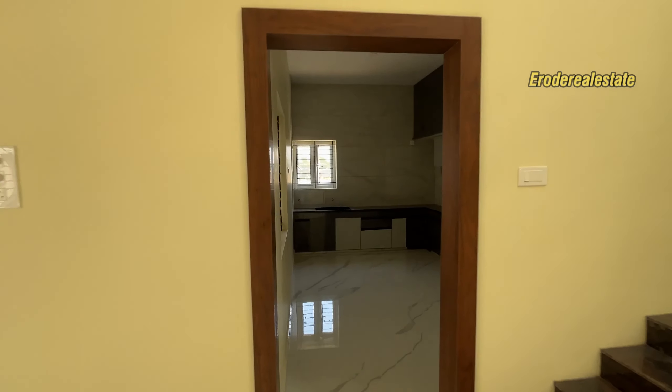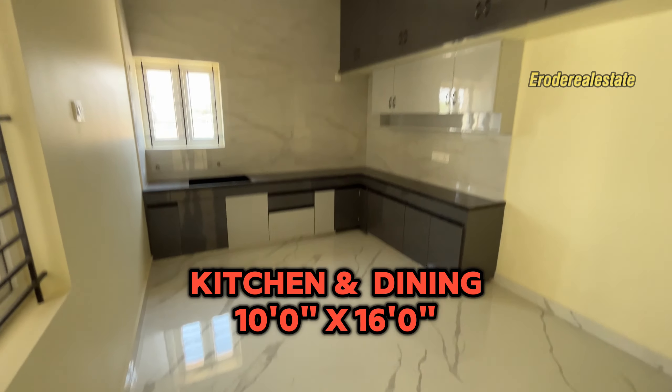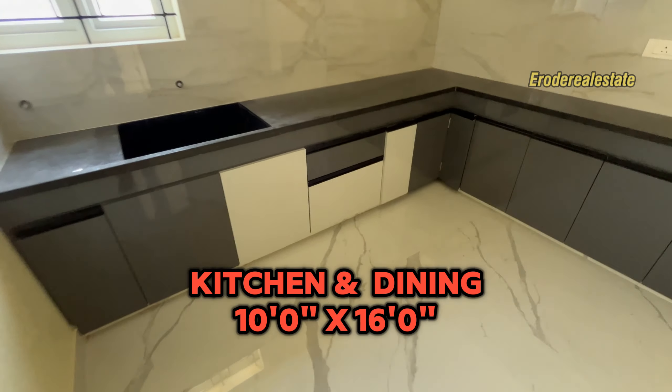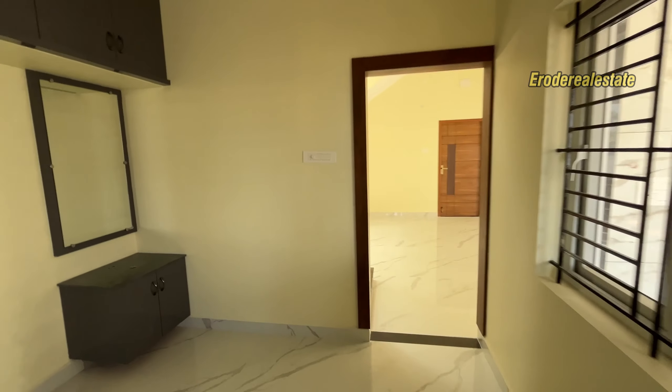There's a kitchen-combined dining area. There's a window in the area. We can see the final room at this place. There is one window in the kitchen-combined dining area.